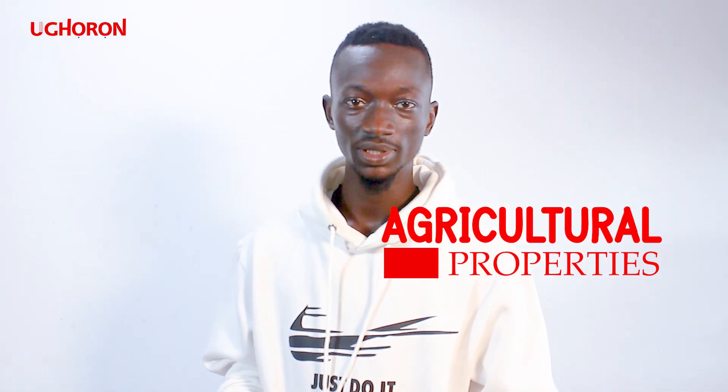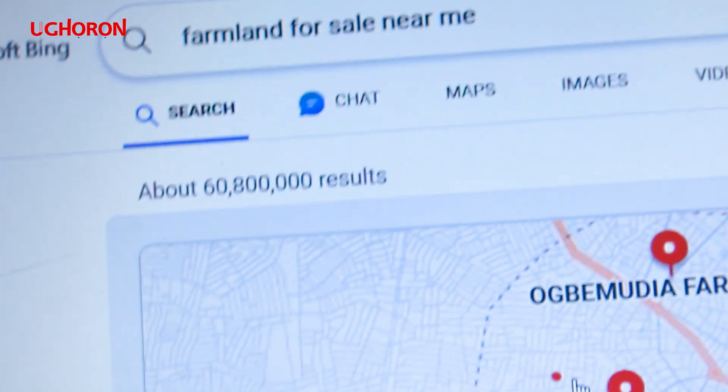Lastly, agricultural properties. Agricultural properties are those properties used for agricultural activities. For example, farmlands, orchards, and ranches. Brother Chinedu does not have an agricultural property yet.